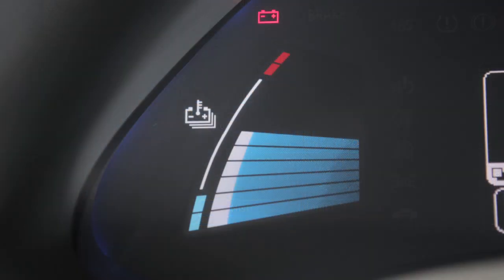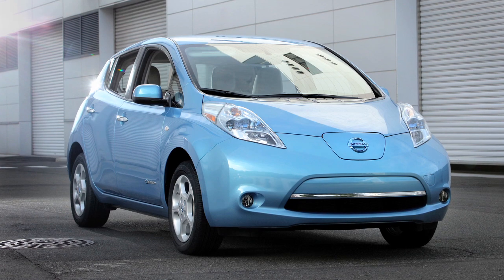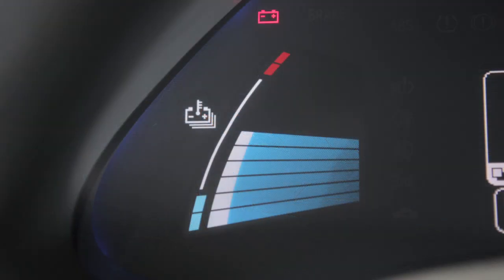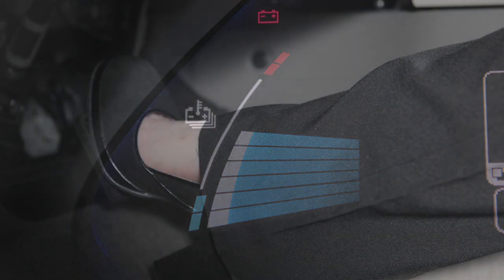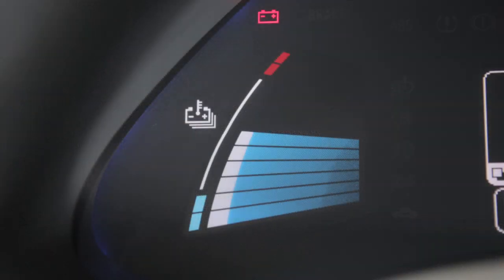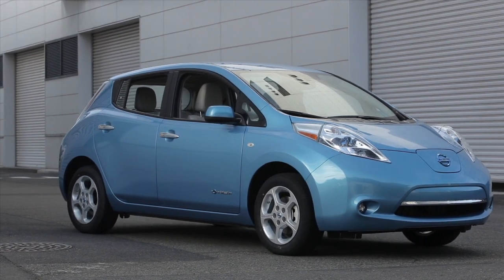The lithium-ion battery temperature gauge displays the battery's temperature. The temperature can change based on factors such as outside air temperature and driving conditions. The temperature is in the normal range when the indicator falls within this area. If the indicator nears the red zone, reduce vehicle speed to decrease the battery temperature. If the indicator rises above normal range, stop the vehicle as soon as safely possible.